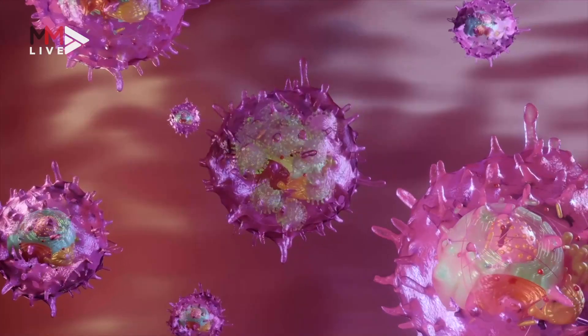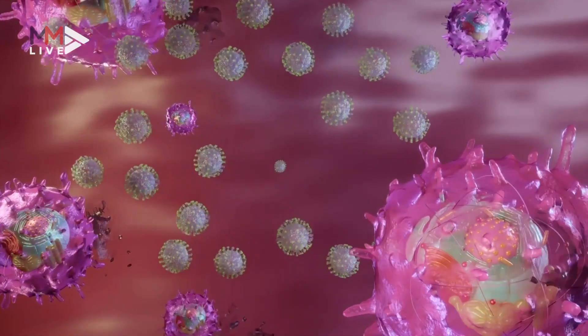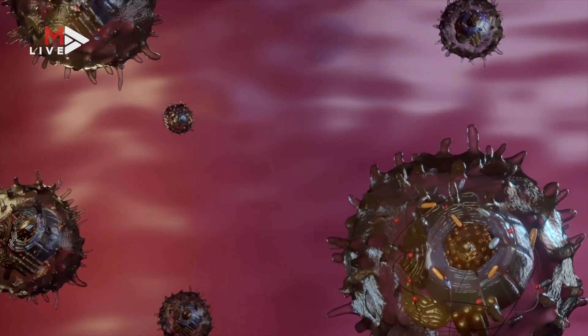The biochemical distress of being hijacked by the virus eventually kills the cell, which causes damage to the infected tissue.